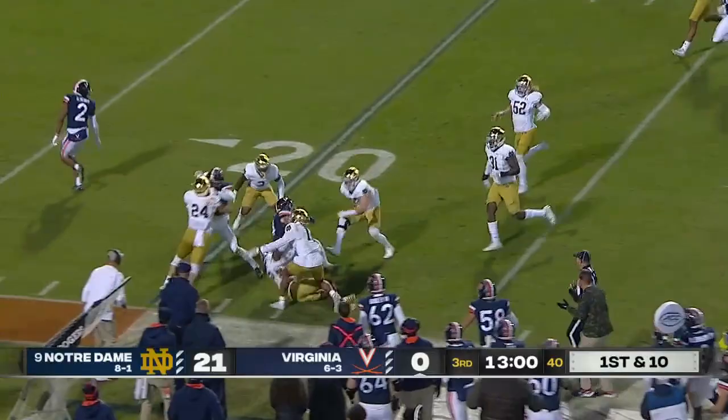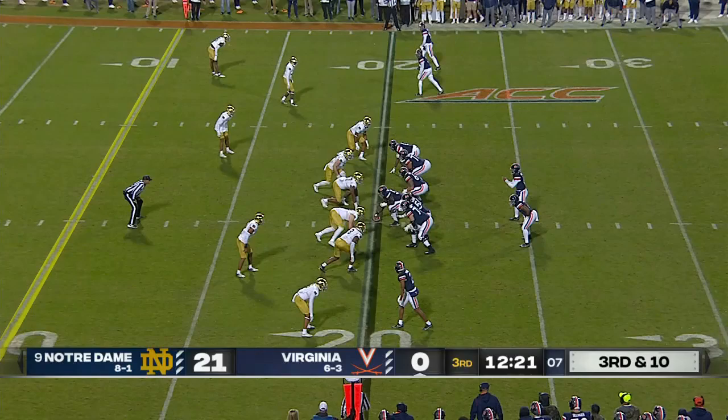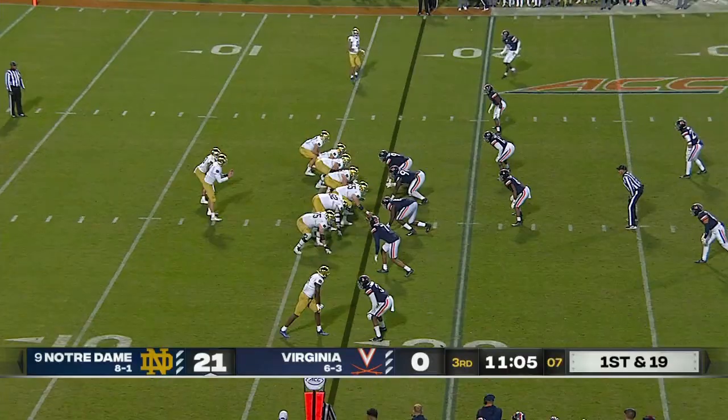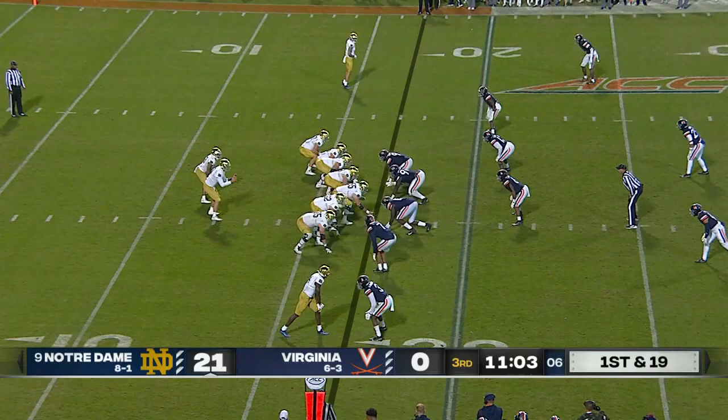The three best plays of the night. Back-to-back plays with no yards, and now a sack as Wolfolk is thrown down by Bo Bauer, who has been terrific. And 19 for Notre Dame.